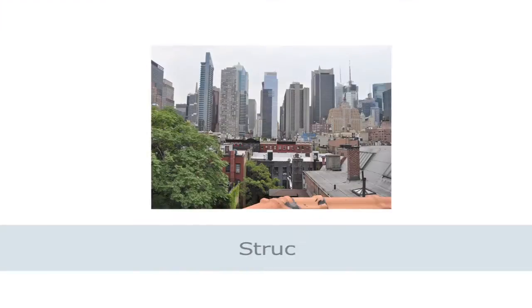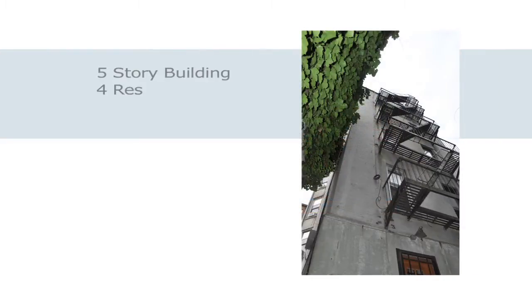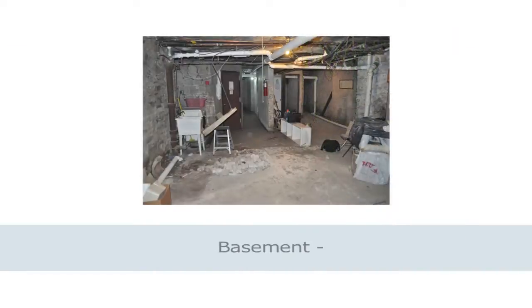In early 2011, I was contacted by the director of a condo board in Hell's Kitchen on West 46th Street. She contacted me to discuss what she thought were some structural integrity issues in the foundation of the building — a five-story building with four residential units on each floor, plus a basement that's in an irregular shape.